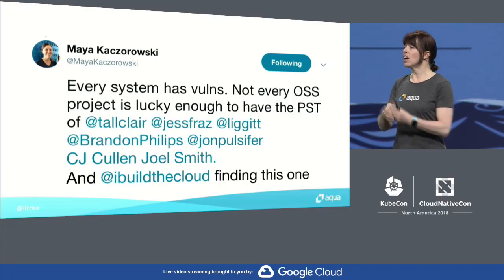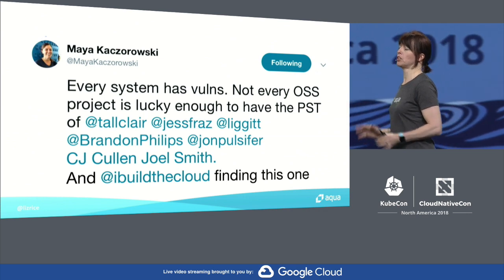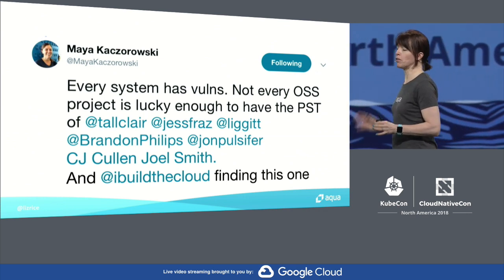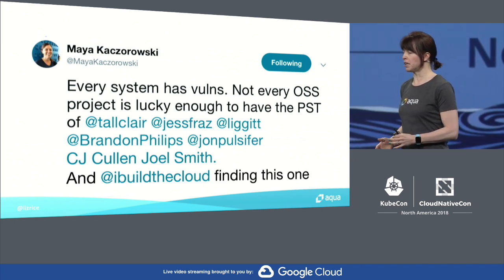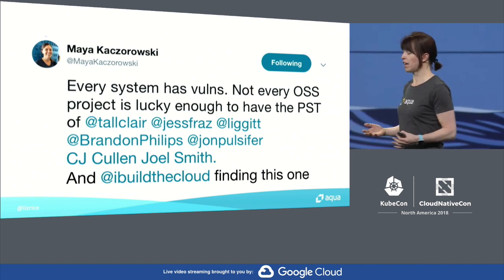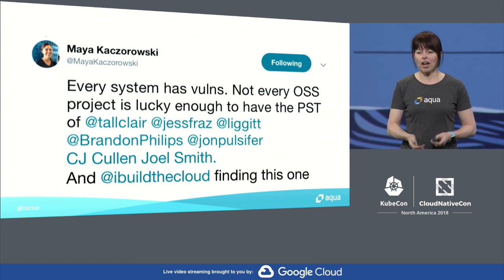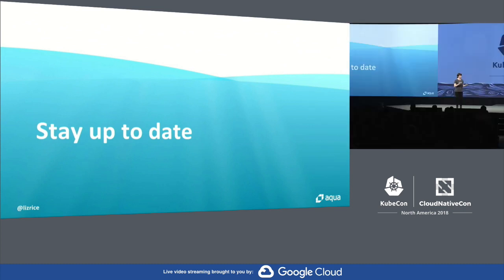Every system has vulnerabilities, as Maya says in her tweet. Kubernetes is a complex system — we should not be surprised, we should not be afraid of the fact that issues have been found in Kubernetes from time to time. Every system has vulnerabilities. This has been found and fixed. If you haven't already, please do update your cluster to take that fix.